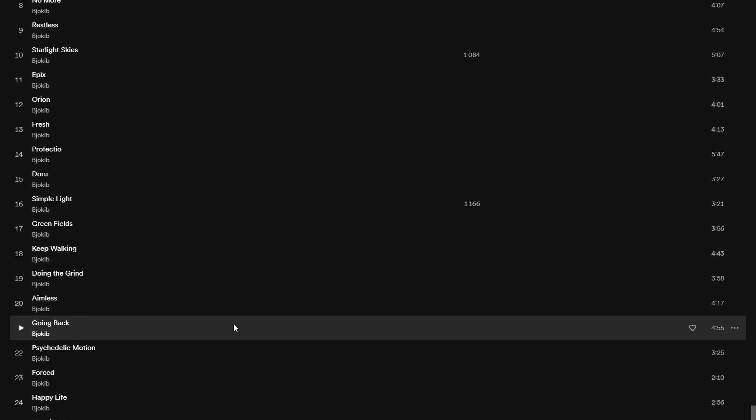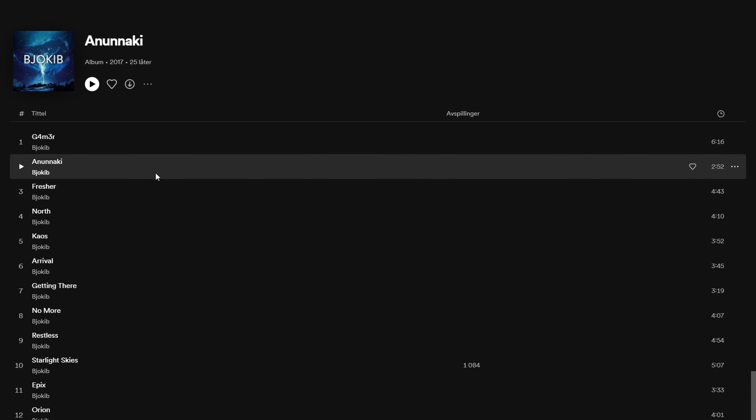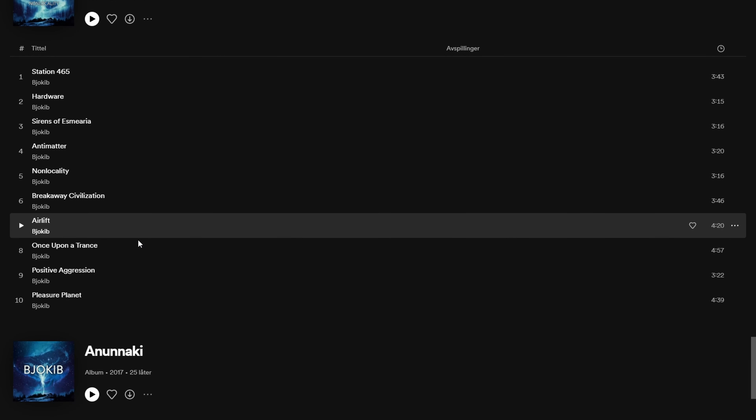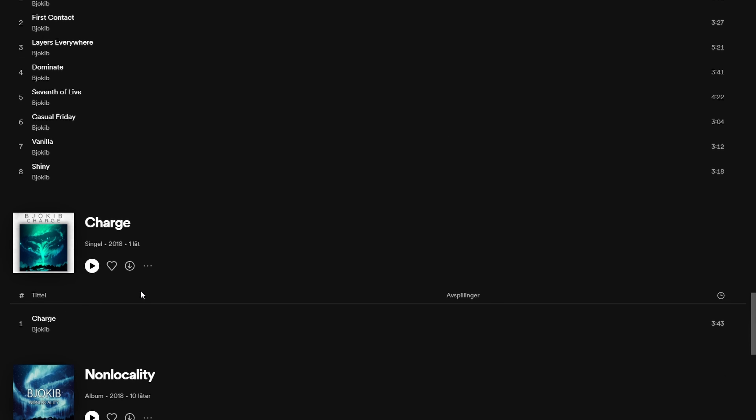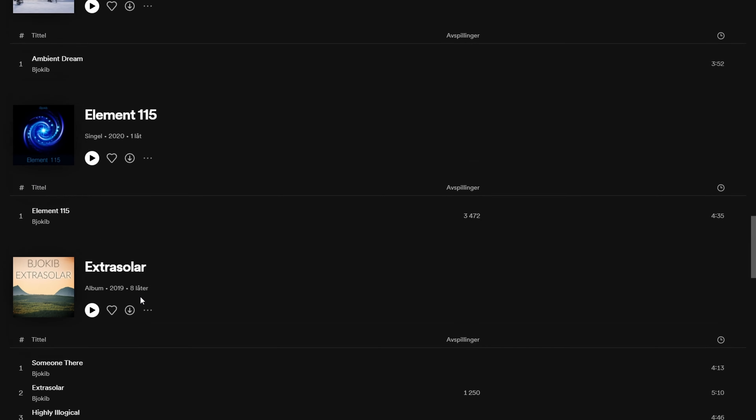I uploaded my first album with 25 tracks in 2017 and basically nothing happened. My mom streams my track and I'm grateful for that, and my dad. But other than that, probably nothing — maybe a few friends.